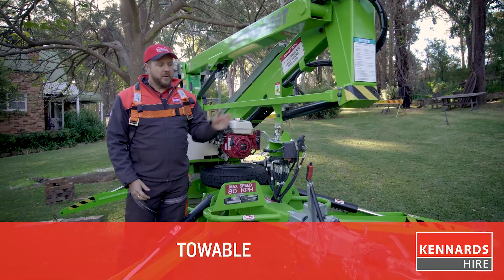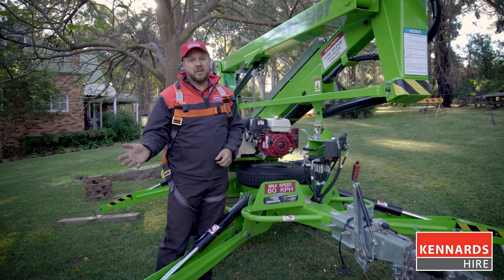This unit is towable, obviously behind a suitable vehicle, or you can have the Cannard's High branch deliver it to your site.